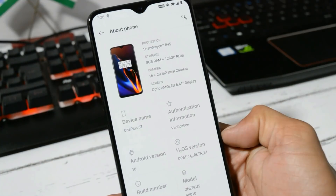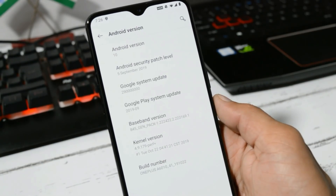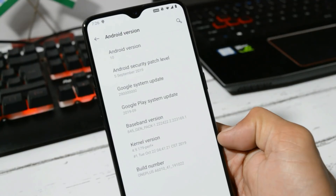Let me show you the software information. Here you can see Hydrogen OS Open Beta 31, and under Android version you can see Android 10. The security patch remains the same — 5th September 2019 — and the build date is 22nd October.